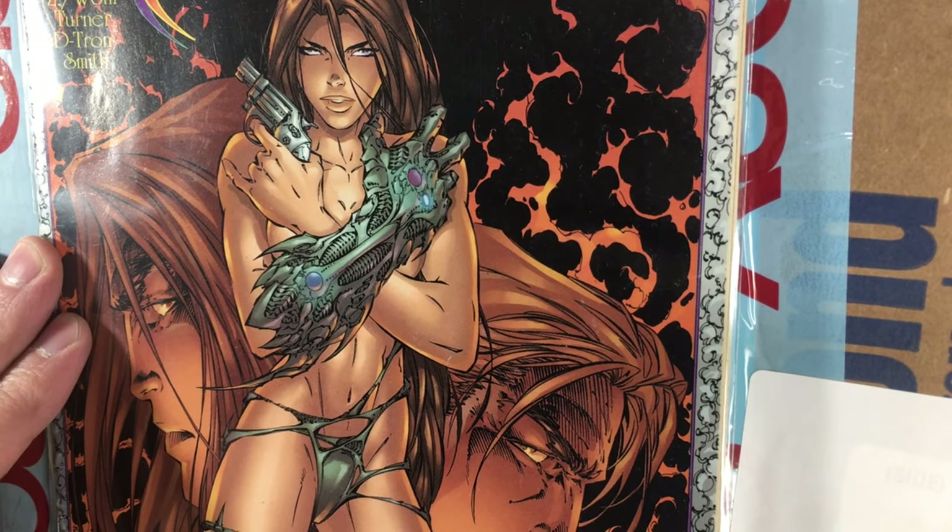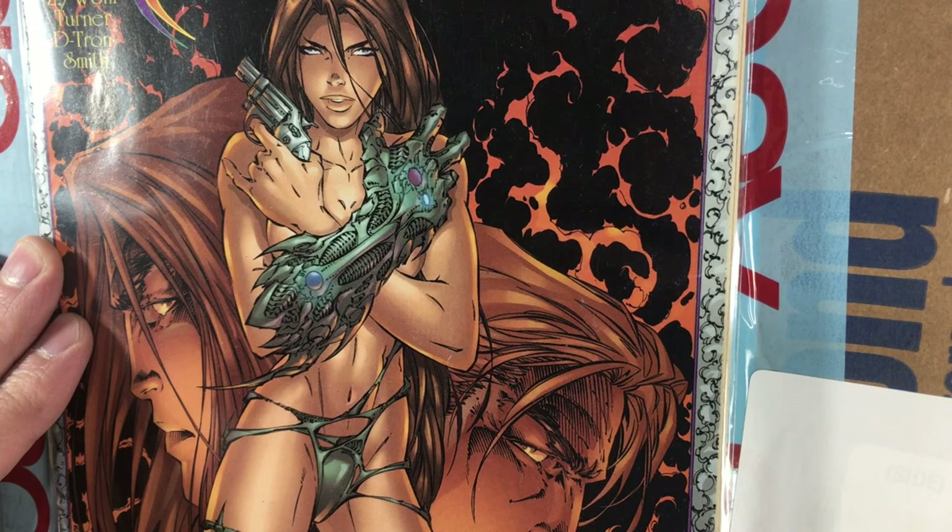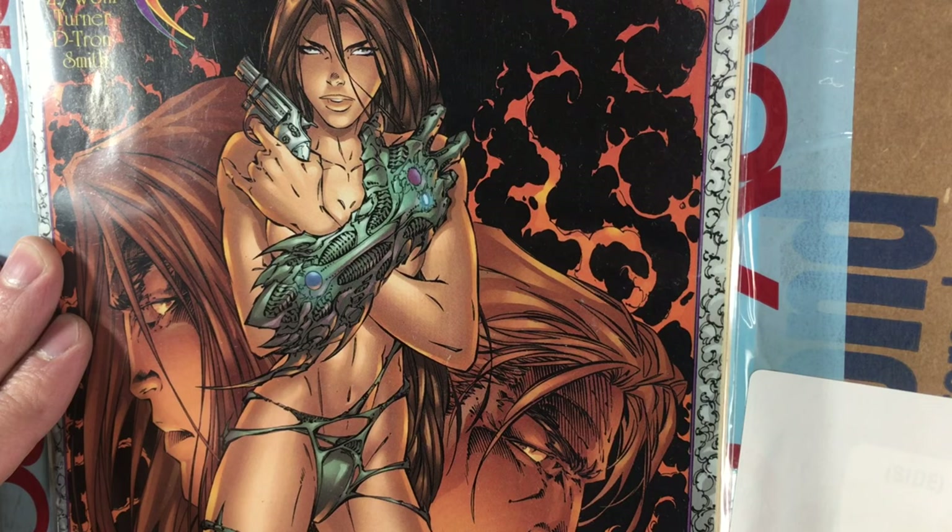I wanted to kick off a new series of videos today about inspirations for my work from other artists, starting with Michael Turner. Michael Turner was a huge influence on my early work. I'm reminded watching Richard Friend's videos — thank you Richard — that it would have been Michael's 50th birthday. He died far too early, but he was an amazing artist.